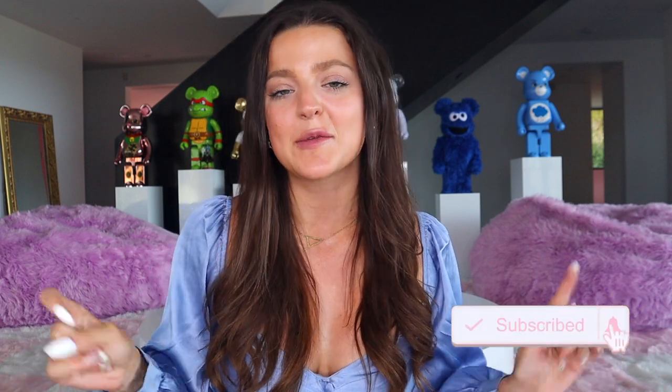Hi guys, welcome back to Chill YouTube. My name is Anna and in today's video I'm going to be talking to you guys all about five shaving mistakes you're probably making and also some of my favorite shaving products to give you the smoothest, closest shave ever. If you guys are new to our channel and this is the first video you're seeing from us, be sure to subscribe down below so you don't miss any of our future uploads.